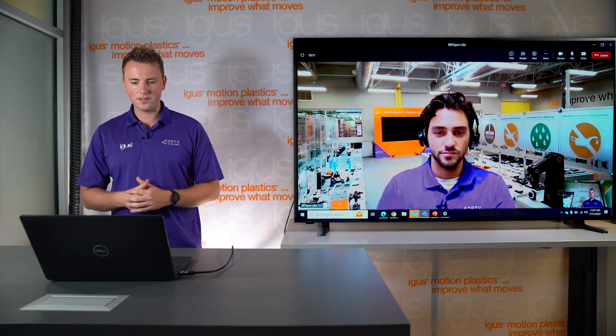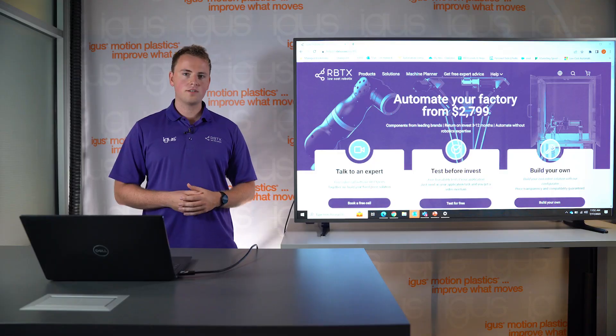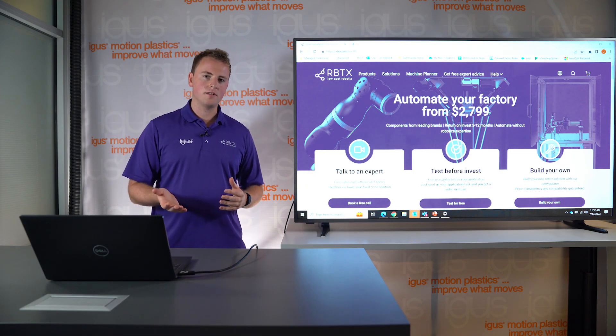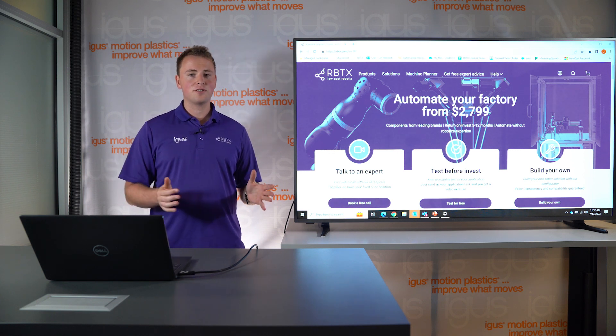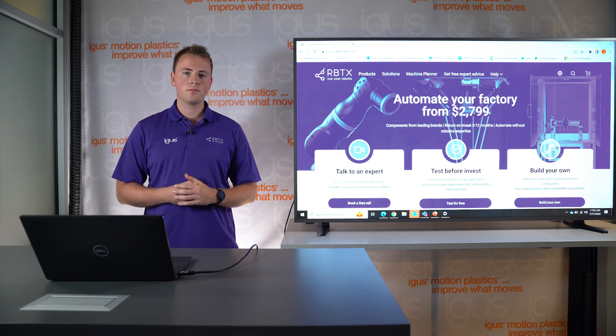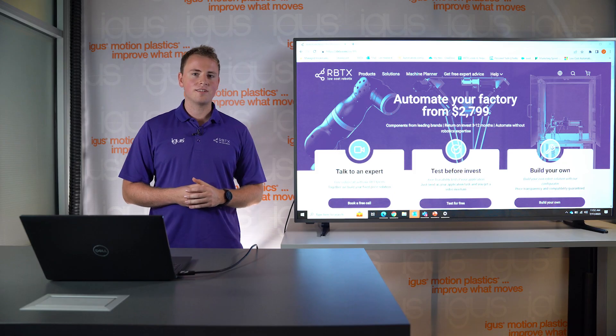Thank you, Dylan — that was a great overview. We're available anytime, so feel free to book a call on RBTX.com. This was our overview of low-cost automation and RBTX. If you have any other questions, feel free to check out RBTX.com, book a free call with one of our experts, or reach out to me directly. Thank you for watching and see you soon.